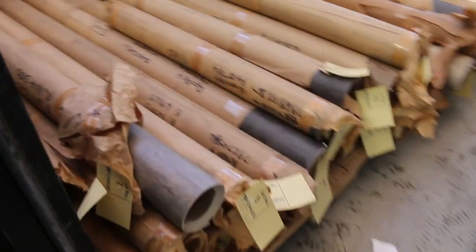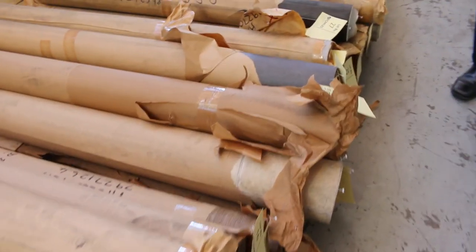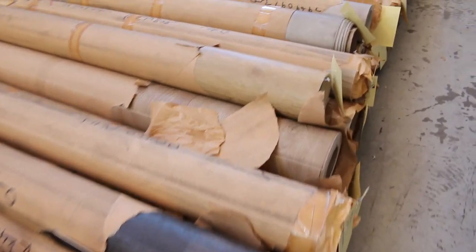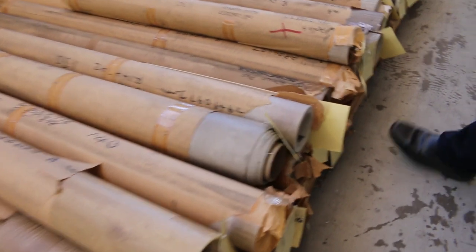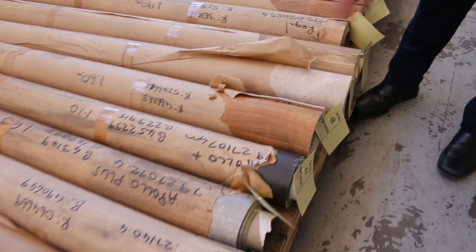Let's start off with our vinyls. We've had a fair bit of this go through over the last few weeks and we've got plenty more. It's all Pegulin vinyl, really high quality. Normally sells for around about $30 to $40 a square metre and we're going to be letting this go from as low as $5 a square metre.